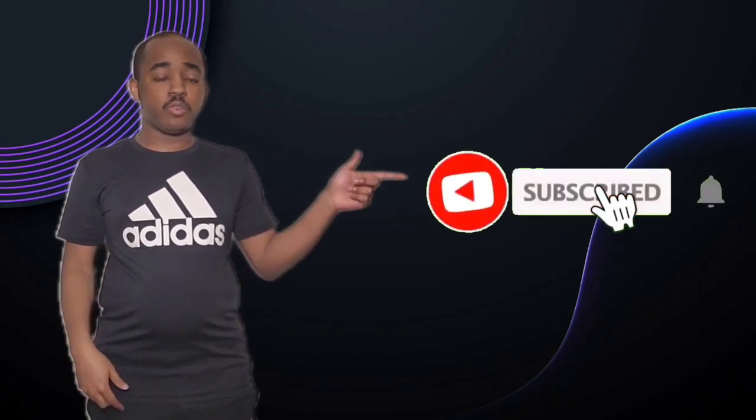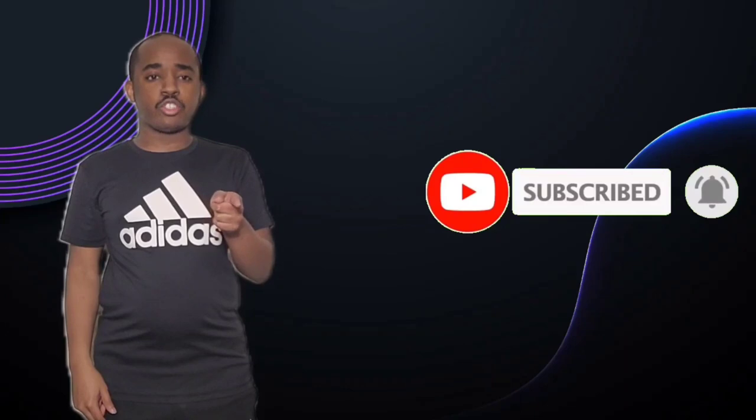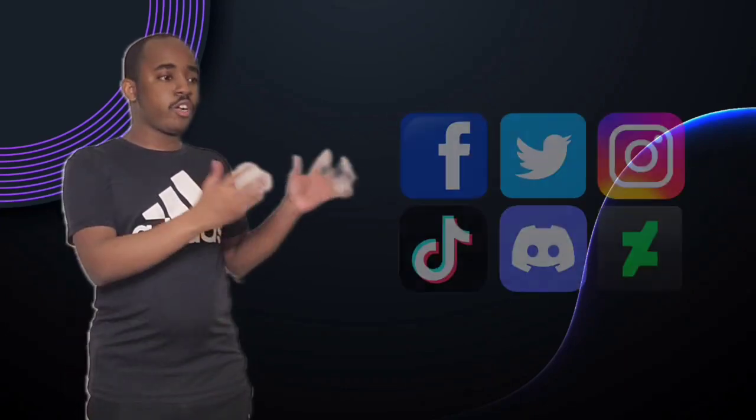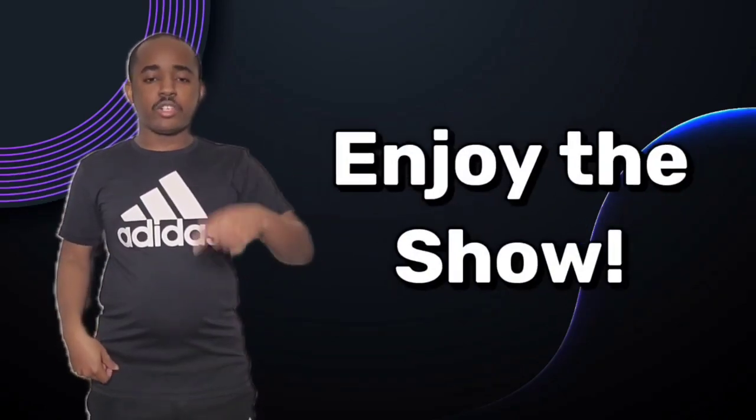Hello everyone, it's Brandon here, aka SlimBrandMe15. If you guys like my videos, please hit the subscribe button and hit the notification button. And also don't forget to like or share this video. You can also check out my other social media accounts — the links are now in the description below. So sit back and relax and enjoy the show.